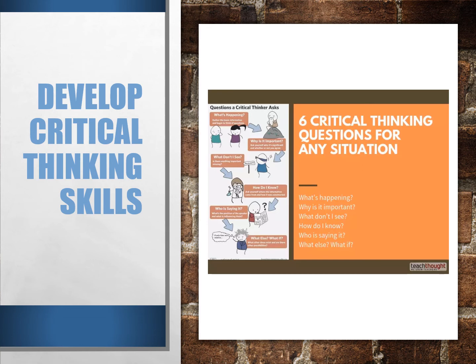Here are critical thinking questions that can be used in any situation. One: What's happening? — establish the basics and begin forming questions. Two: Why is it important? — ask yourself why this is or isn't significant. Three: What don't I see? — consider alone or with others if there is any crucial information or perspective you might be missing. Four: How do I know? — identify how you know what you think you know and how that meaning was constructed. Five: Who is saying it? — identify the speaker's position on an issue and consider how that position could be influencing their thinking.